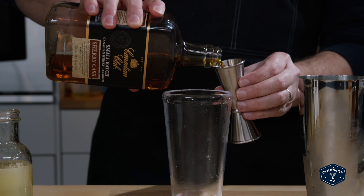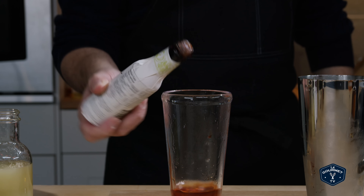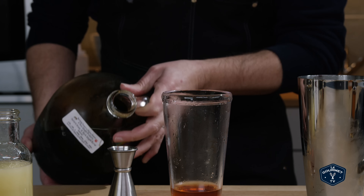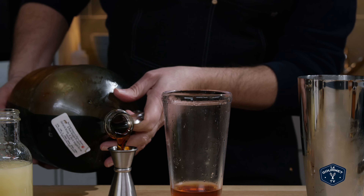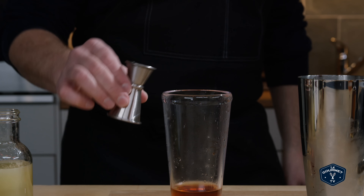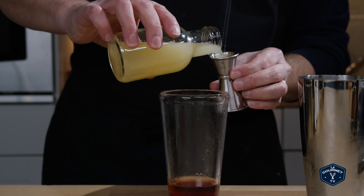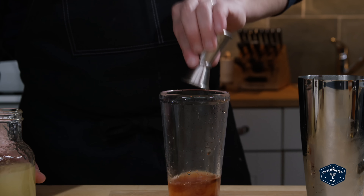Canadian Club — Fee Brothers bitters — maple syrup — lemon juice — ice in the tin and shake.